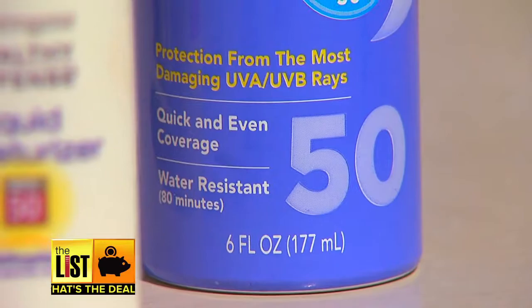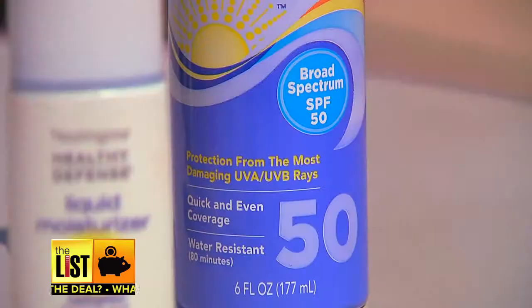For the kids, SPF 30 is ideal. SPF 50 is okay too, but beyond that the protection level doesn't increase dramatically. Between 30 and 50 there's only a 1 to 2 percentage difference, and between 50 and 100 the difference is negligible.